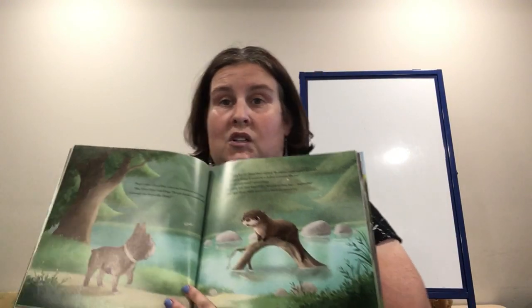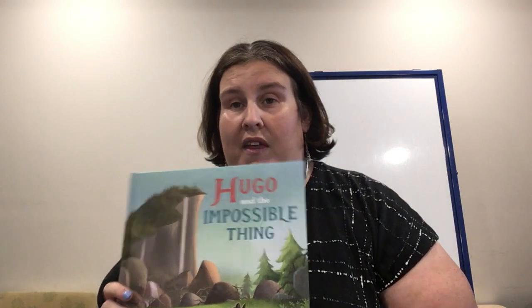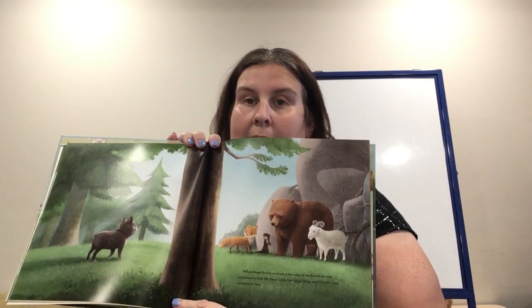Hugo asks Mrs. Bear why it is the impossible thing — and she says it's always been that way. He asks his friends Fox and Beaver, and he says, well, I'm going to try that impossible thing. The next morning as he's walking to do the impossible thing, he can't find any of his friends. Goat's not where he's supposed to be; Beaver's not where he's supposed to be. But that's because they're waiting for him to help him get to that impossible thing. It's a good story about conquering your fears and about friendship.